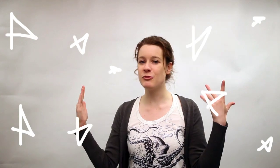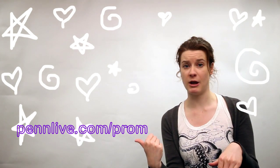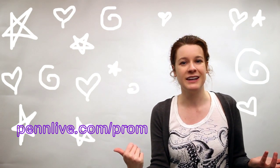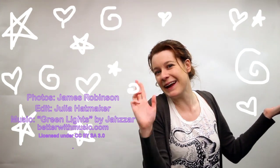Thanks for tuning in. I'm Julia Hatmaker again with PennLive.com. Be sure to go to PennLive.com slash prom for more prom footage, including prom photos, more of our favorite looks, and tips and tricks on how you can look your best on prom night. Anyway, that's all. Thanks for tuning in. I'll see you later. Bye.